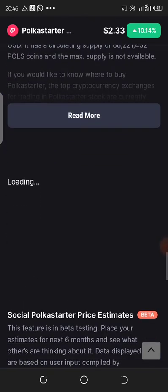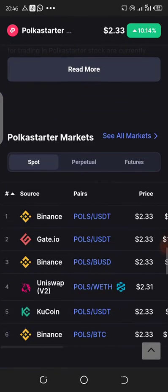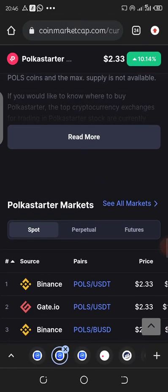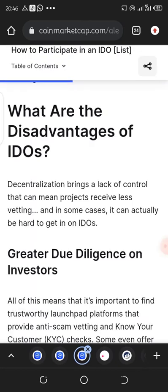Currently you can buy this token on Binance, Gate.io, Uniswap, CoinCoin, and others. Let's look at this other information.